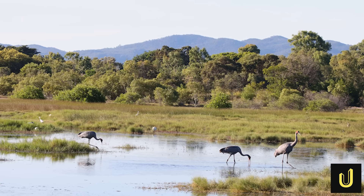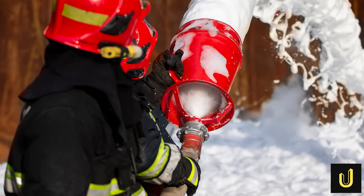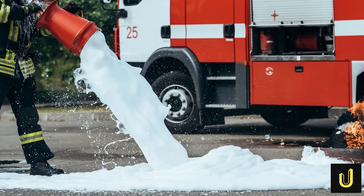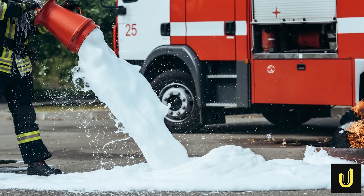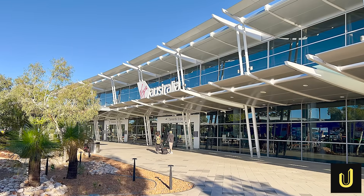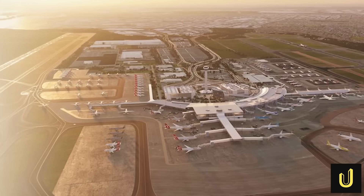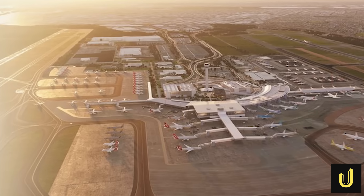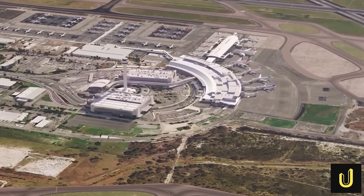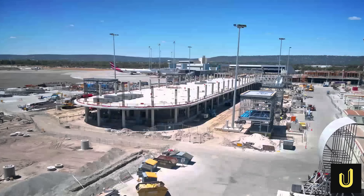One of the biggest engineering headaches for the Perth Airport team is a group of chemicals called PFAS. These chemicals were used in firefighting foam for many years and have soaked into the soil and the water under the airport. The airport is now using special treatment plants in the drains to clean the water before it flows away. When builders dig up dirt for the new terminal or runway, they have to test it carefully. If it contains these chemicals, they must move it to a safe, lined area or treat it so it cannot hurt anyone — adding a lot of extra work to the construction.